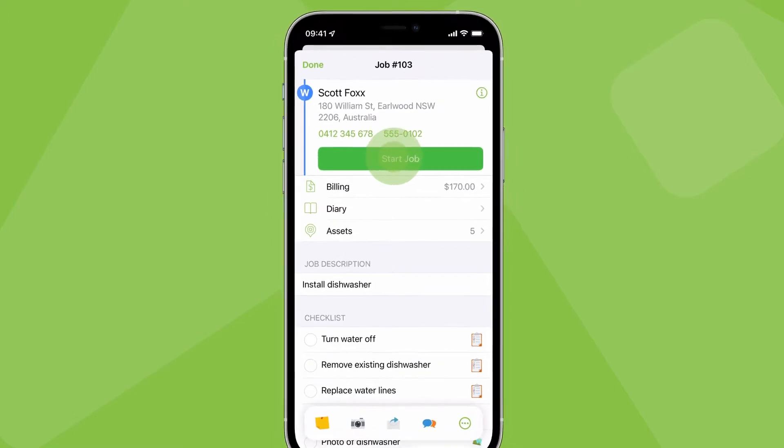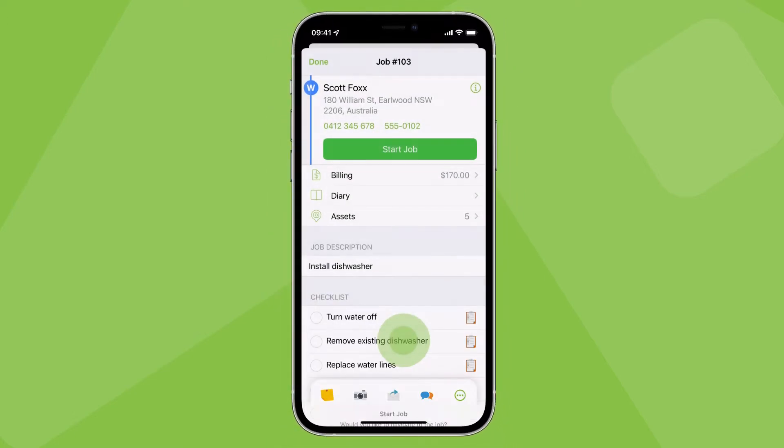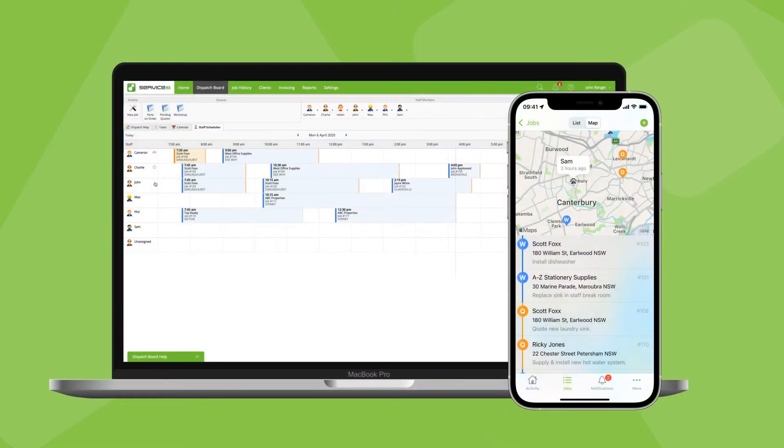To get the best results, make sure everyone's devices are set to provide ServiceMate with location access all of the time. Everyone should also make an effort to navigate and check in to jobs properly. It keeps the rest of the team in the loop and will reduce the need for interrupting calls and messages throughout the day.